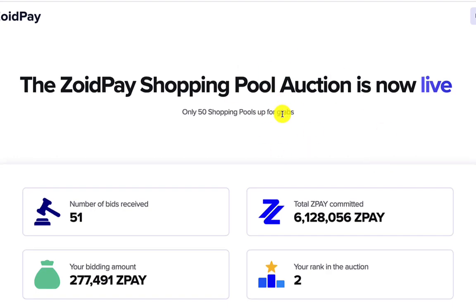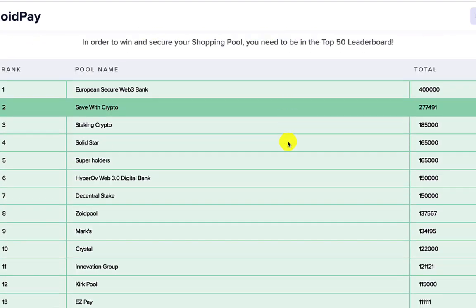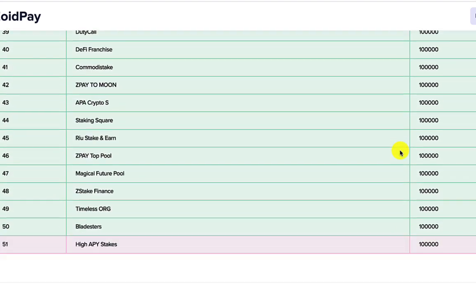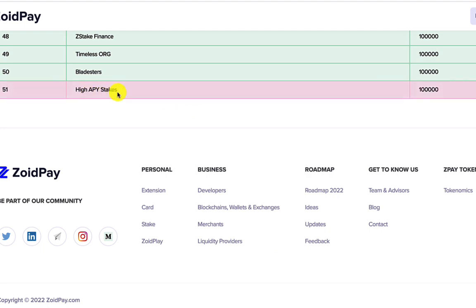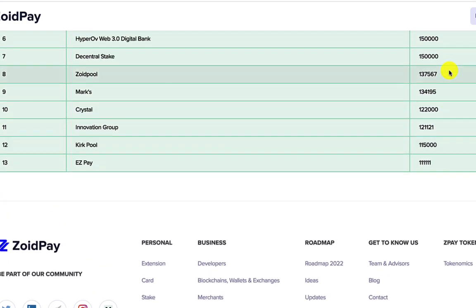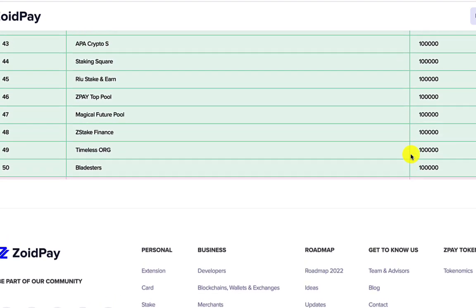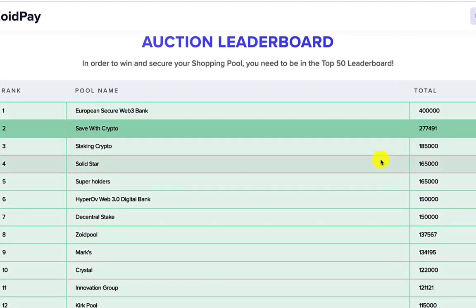It's also the day when I can claim my ZoidPay shopping pool, which is looking fun. There are currently 51 bids. If you're not quite in the top 50, I'd just buy a couple of ZoidPay tokens to make sure you're in the top 50 and kick out one of those guys — sorry if that's one of you! Congratulations to everyone who's in the top 50. I'll definitely do a video updating on claiming the shopping pool and how that can benefit you.